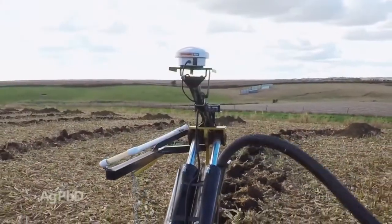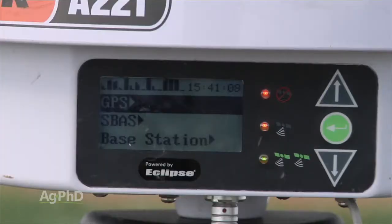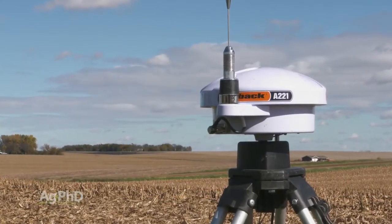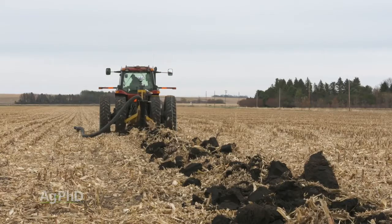GPS signals don't really care about the wind, and you save time as you don't have to move anything around as you're tiling a field. The real question about GPS is how accurate will that signal be when you're laying tile, especially when you have little, if any, slope to work with in some fields.